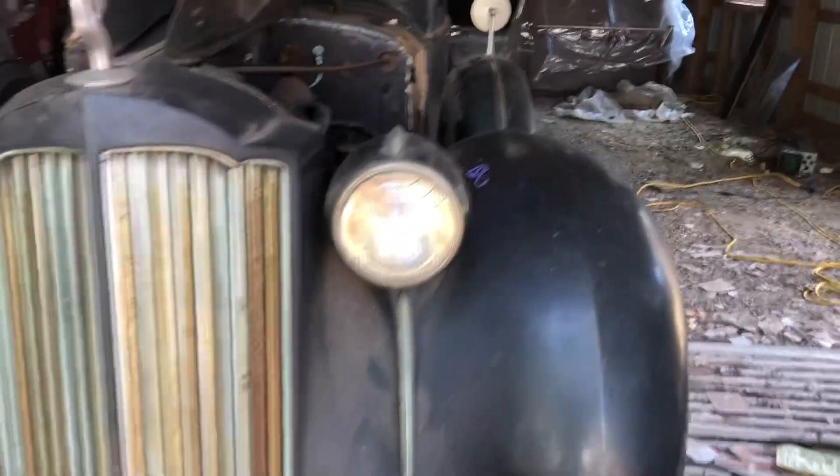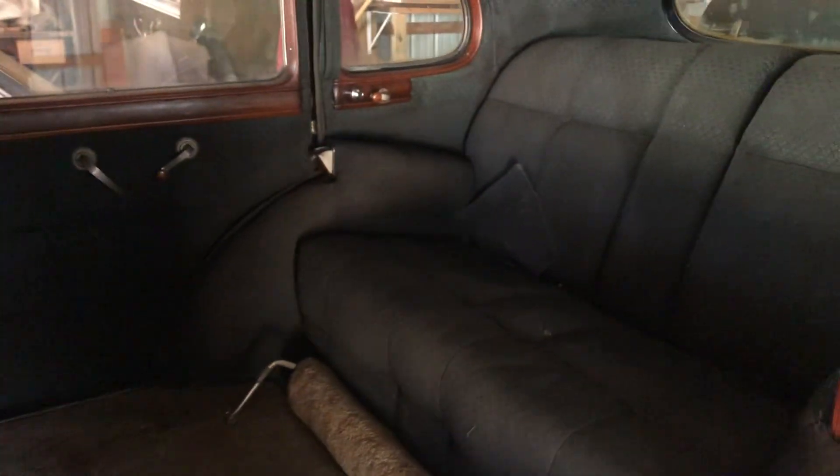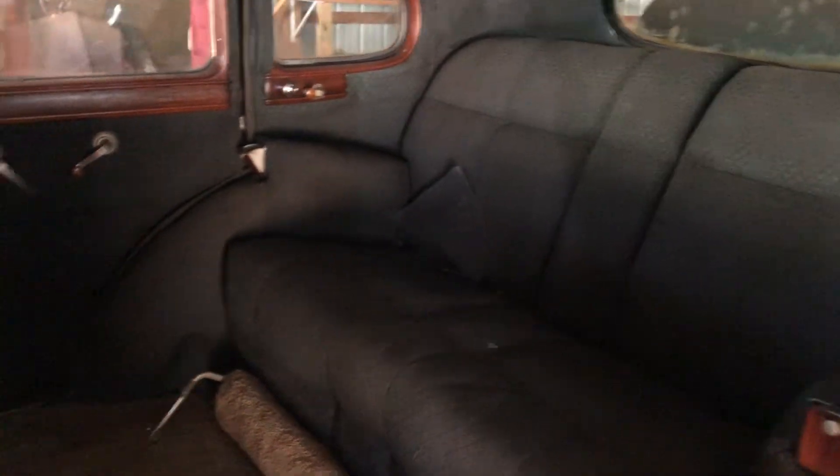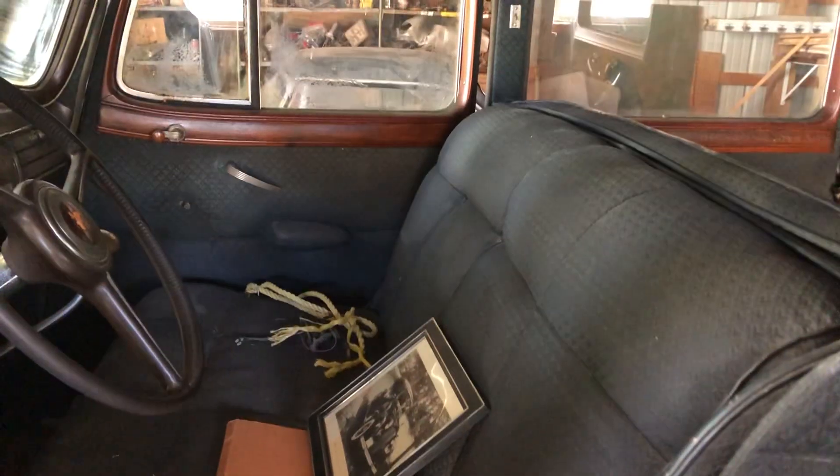I'll show the interior. I'm not sure if this is an original Packard interior — just not sure. But the interior is actually in pretty good shape; it's not bad. I don't know if this is original Packard or not — I just can't tell — but it doesn't look that bad.